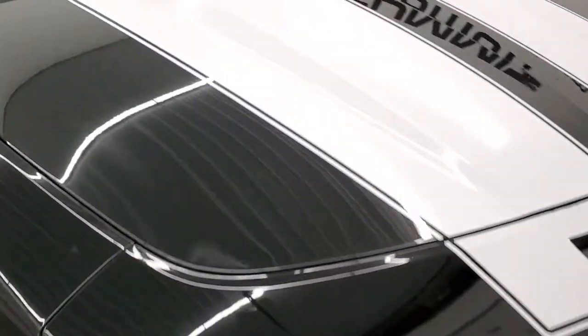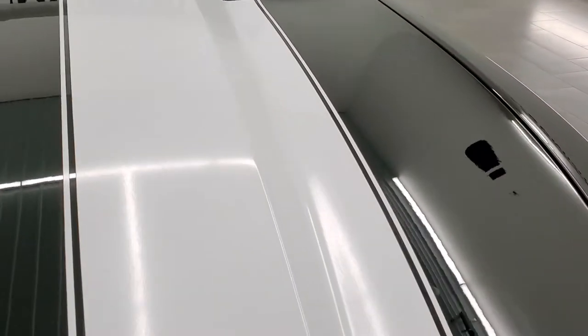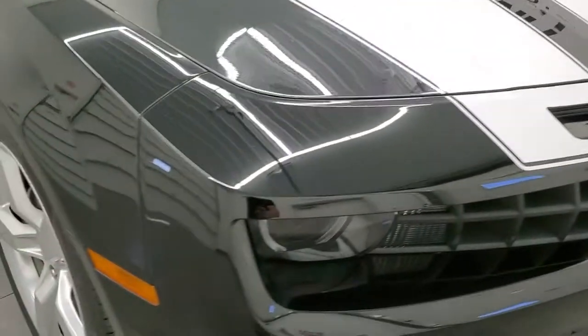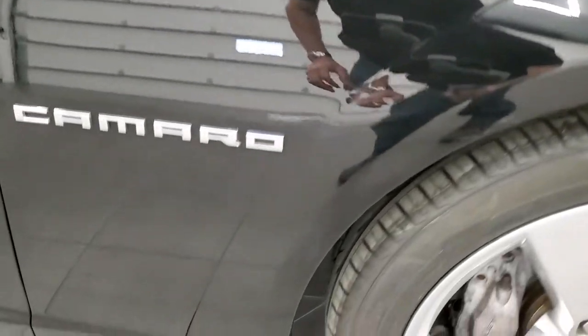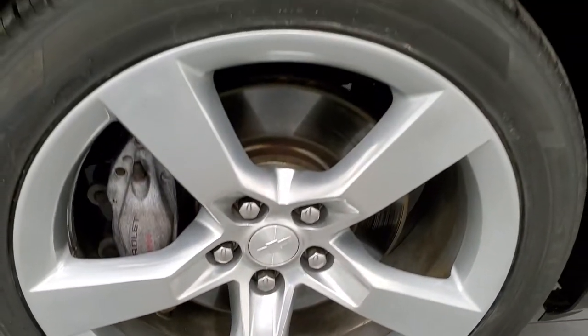The hood is in really nice shape. Those stripes are nice and white and look really good. Passenger side front fender — I didn't see any dents or dings on there. And the passenger side rim, no major scuffs or scrapes, looks really good as well.